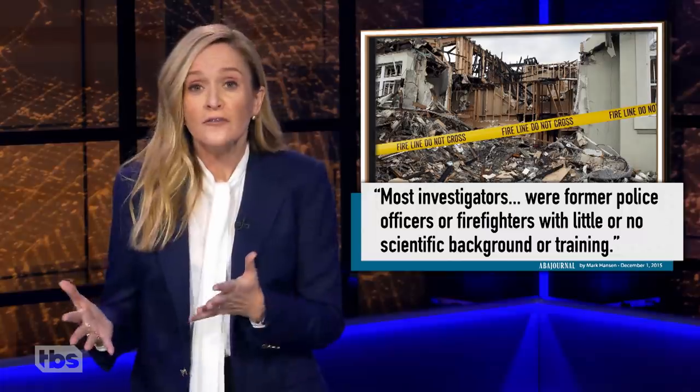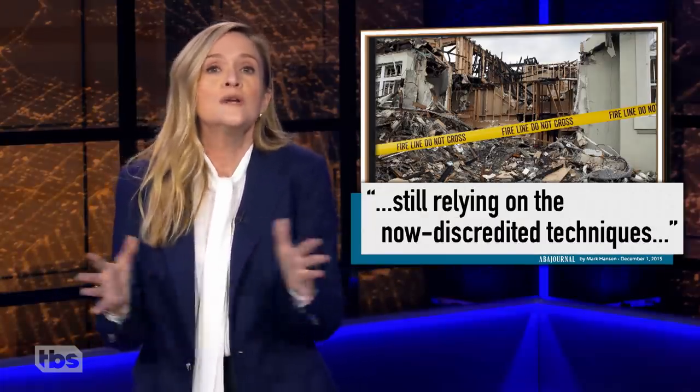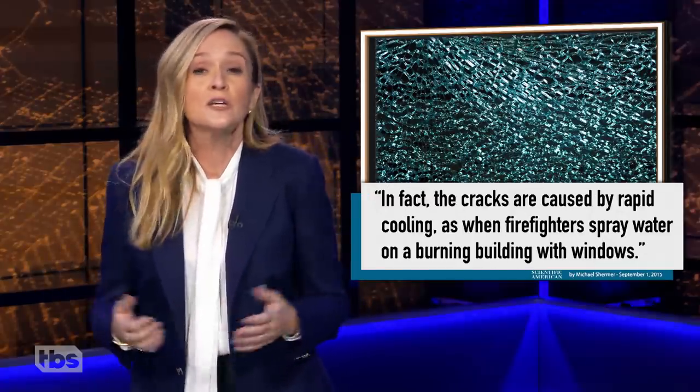That description matches two-thirds of guys in college and three-thirds of the guys I dated in college. Historically, most arson investigators were former police officers or firefighters with little or no scientific training. And many relied on now-discredited techniques like window-crazing, in which cracks supposedly indicate rapid heating caused by arson — they don't. Those cracks are just caused by rapidly cooling temps when firefighters spray water on the fires.